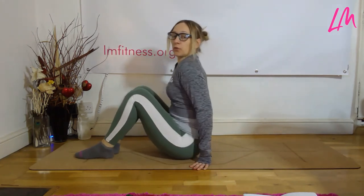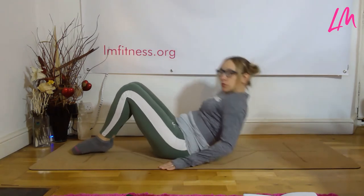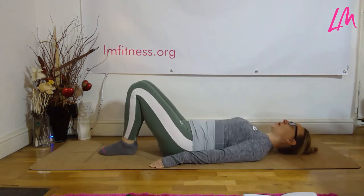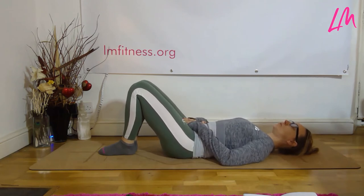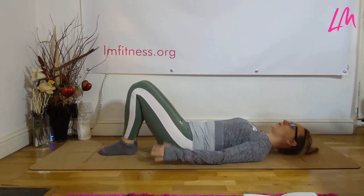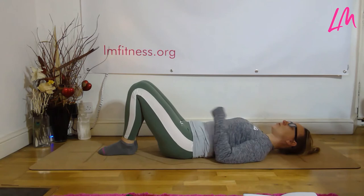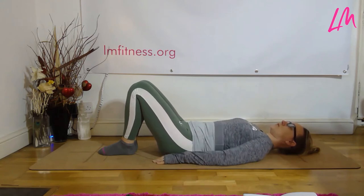Now we're going to lay on the floor. Bring yourself over, keeping your knees bent, and gently roll yourself down into a nice position. You've got your tummy muscles pulling into the ground, knees bent, shoulders relaxed. Try to lengthen up through the neck — nice and long — and just take a few breaths to really connect with what the body's doing.